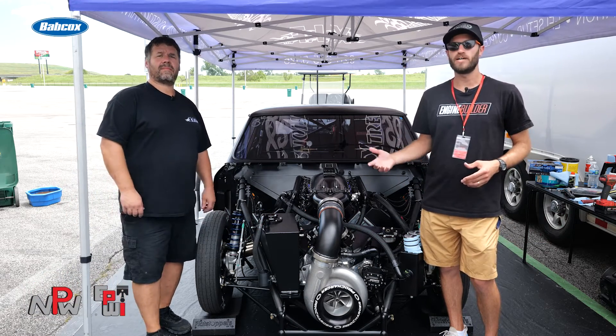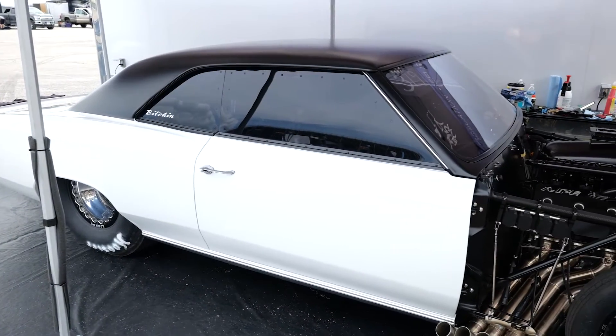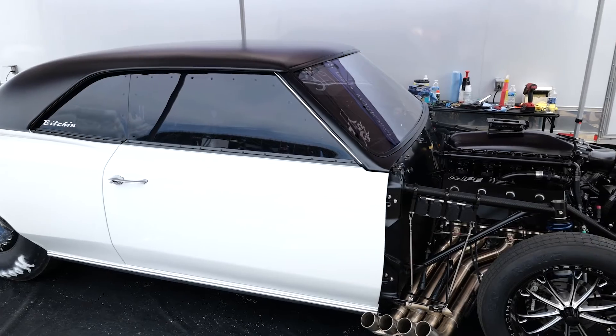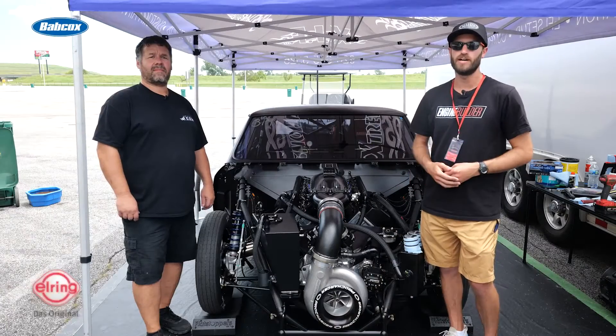I'm joined by Craig Shefczak of Extreme Innovations and Fabrication. Behind us is his '66 Chevelle with a 564 cubic inch Pro-Charged Hemi, and it's our Engine of the Week.